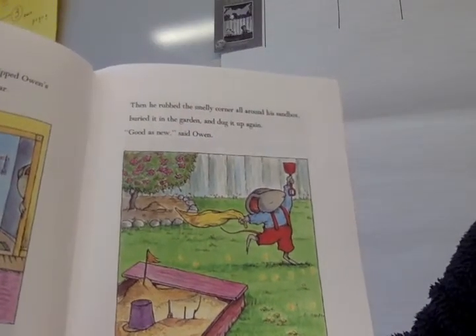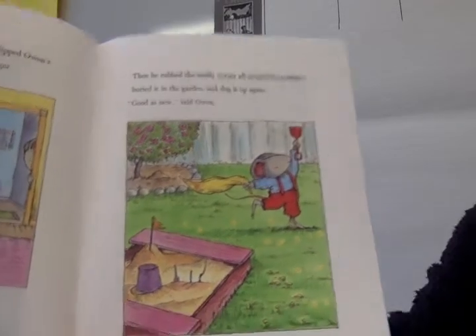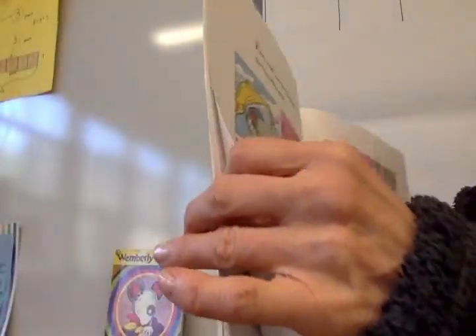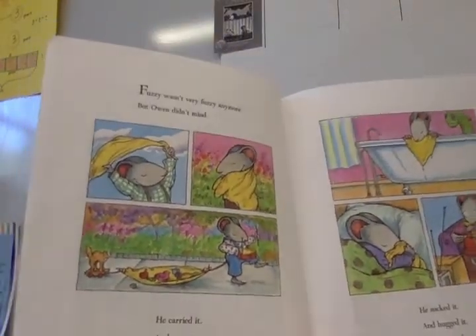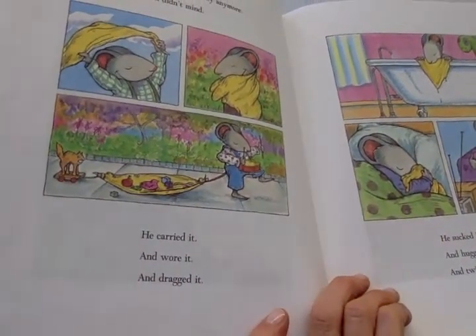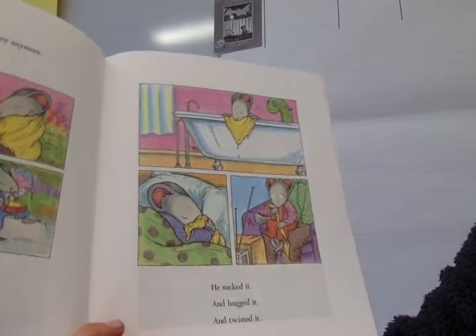Then he rubbed the smelly corner all around his sandbox, buried it in the garden, and dug it up again. 'Good as new,' said Owen. Fuzzy wasn't very fuzzy anymore, but Owen didn't mind. He carried it, he wore it, he dragged it, he sucked it, he hugged it, and twisted it.